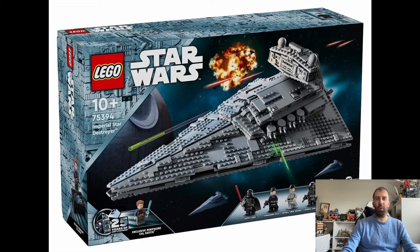The last Star Destroyer set came out way back in 2014, which I can't quite believe was that long ago. I did actually have the previous one. I can't believe it's been 10 years since it last came out, but this is an updated version.